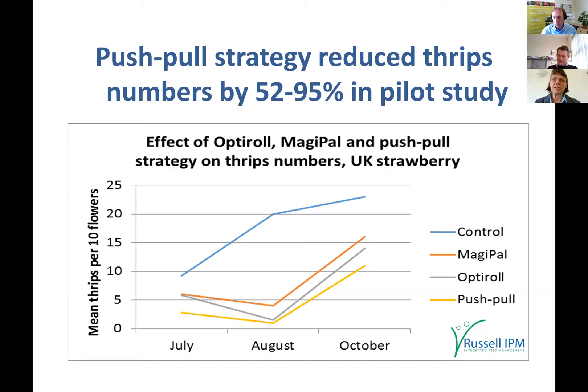AHDB are also investigating the push-pull strategy this year, so there will be results in the public domain through AHDB.